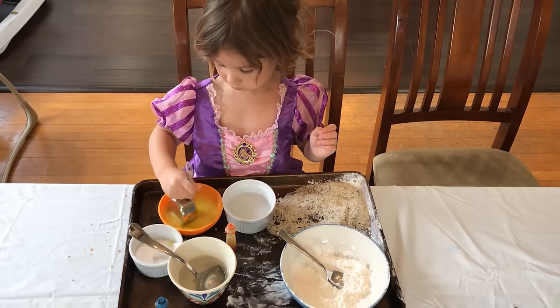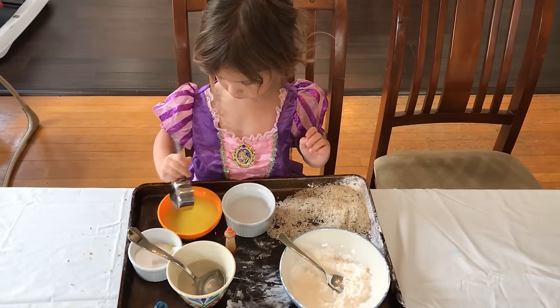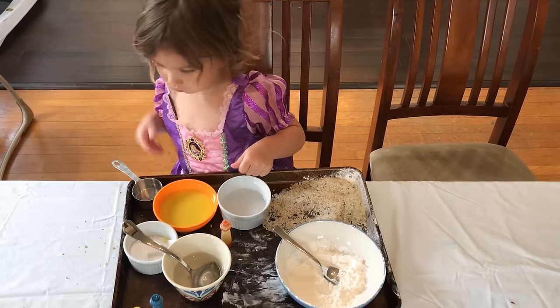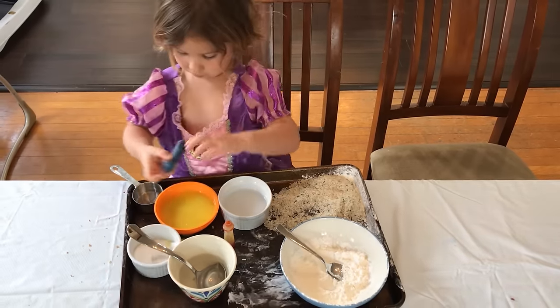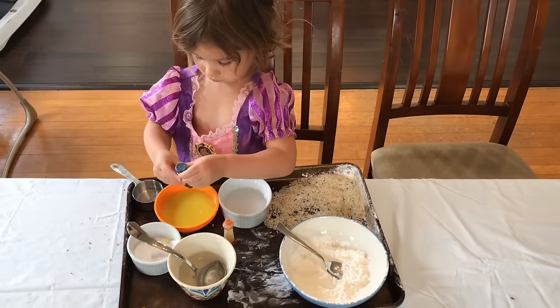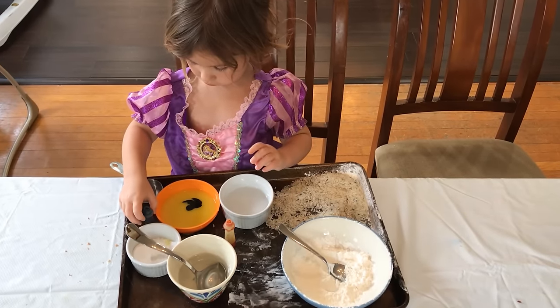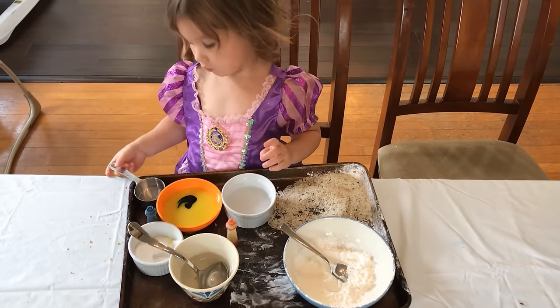The next activity is another favorite: making potions. I put a tray out with many different bowls filled with things like water, vinegar, dish soap, baking soda, cornstarch, and food coloring, and she just mixes things and sees what kind of reaction it makes. She feels like she's making a potion.